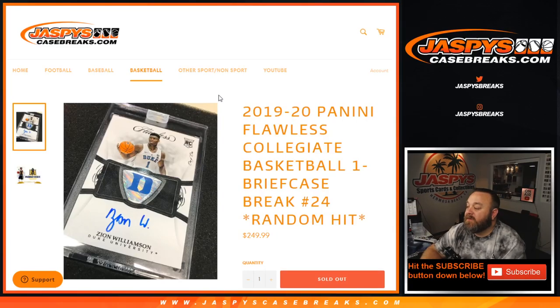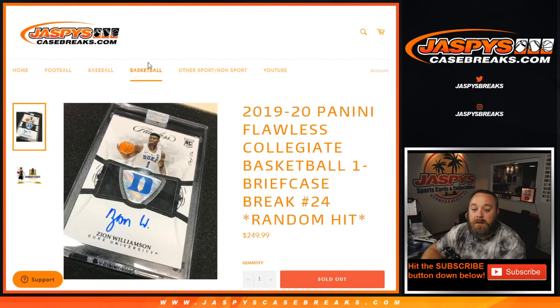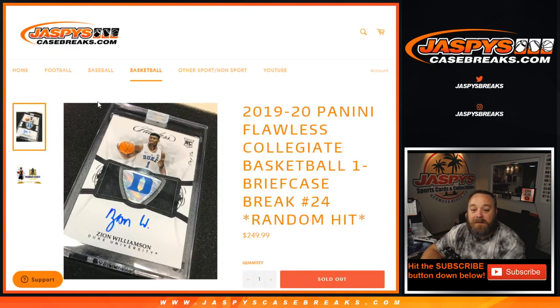Hi everybody. Sean with JaspysCaseBreaks.com doing a 2019-20 Panini Flawless Collegiate Basketball one briefcase break, number 24 random hit. We've got 10 customers in this. Here's the list from Matt down to Chris Day with the last spot mojo, and in the middle you've got six spots that were won in filler breaks of Mosaic Fast Break single packs.